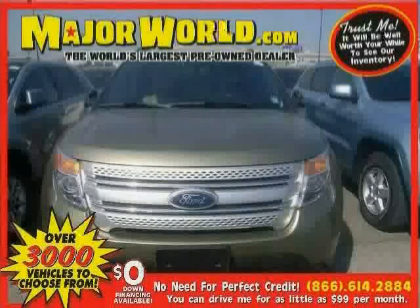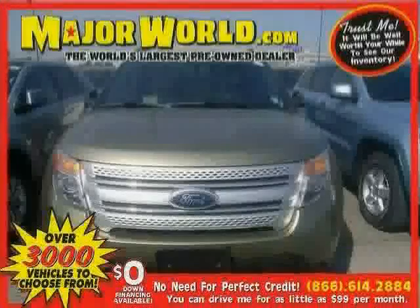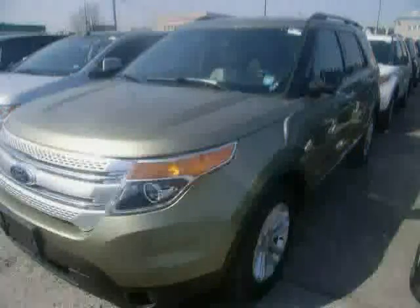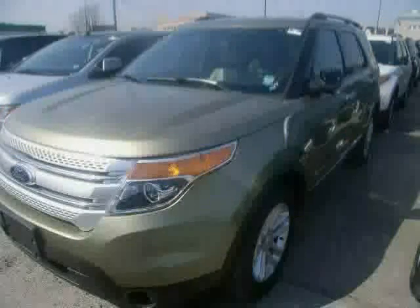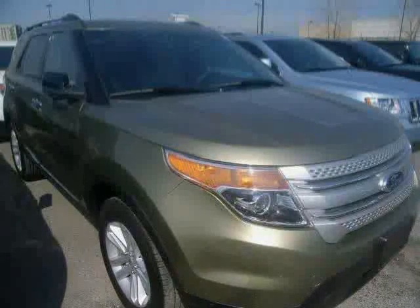Look at this 2013 Ford Explorer equipped with power driver seat, power windows, rear air conditioning, heated mirrors, four-wheel drive, stability control, traction control, cruise control, CD player, anti-lock brakes, MP3 player, and power door locks.